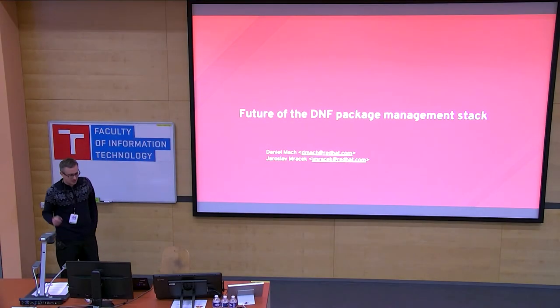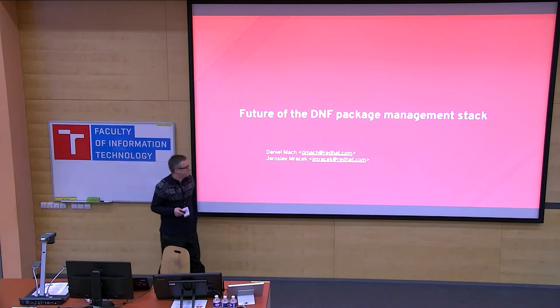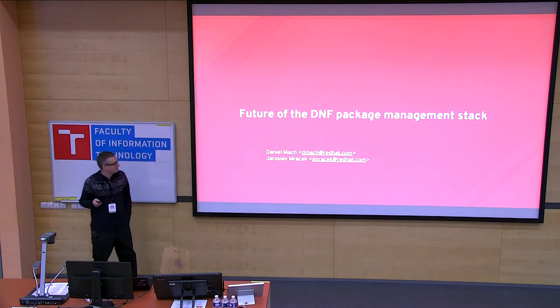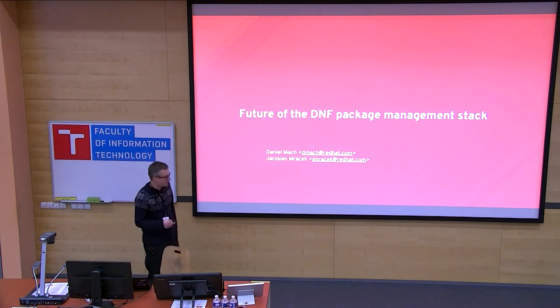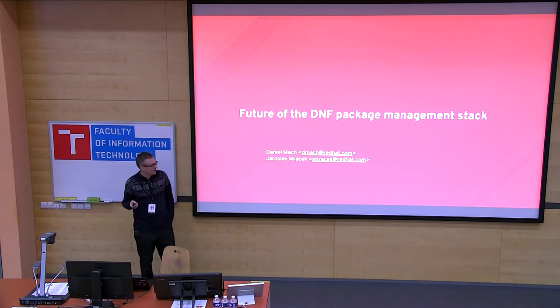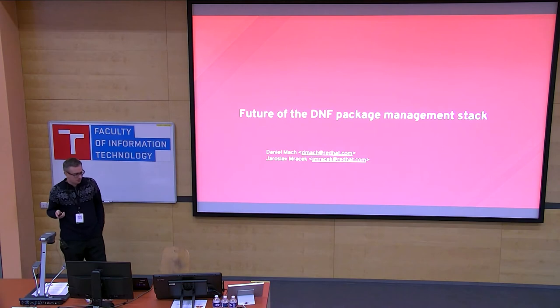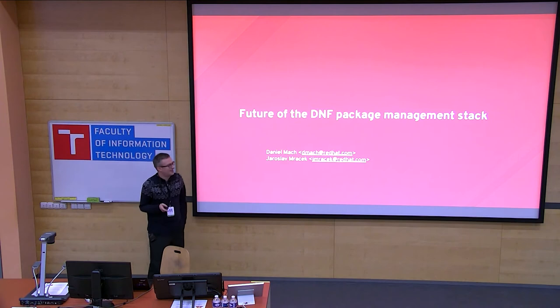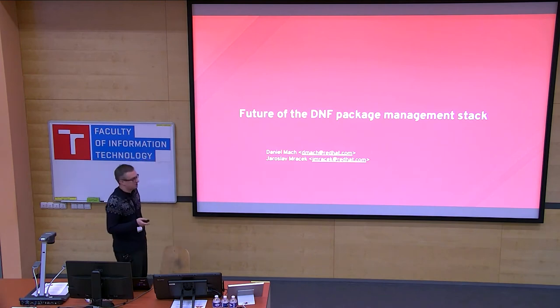Welcome, everybody. We are here to talk about DNF. My name is Daniel Mach. I've been with Red Hat for a decade, spending 10 years in release engineering, and leading the software management team for about two years, mainly focused on DNF. I'm joined by Jaroslav Maracek, the longest-serving DNF team member at three years, focused on modularity, optimizations, and performance tuning.